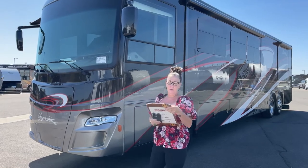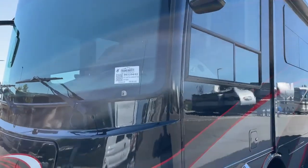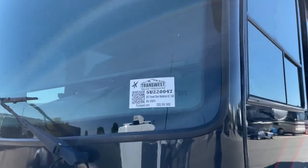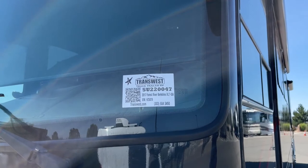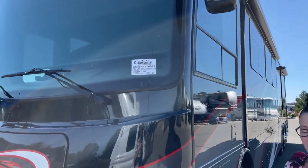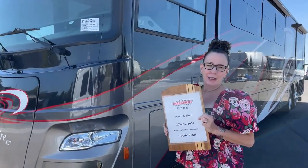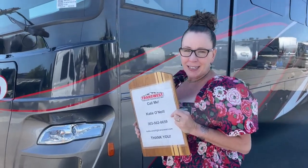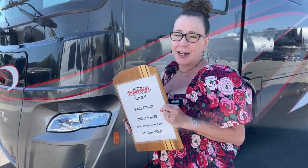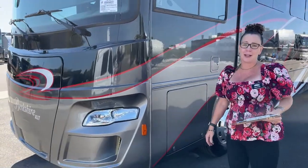Again, this is stock number 5U2200047. There is a full gallery of this down below — if you just want to click the link, you can also link through to the rest of our inventory. The price is there as well. My name is Katie O'Neill, I'm at 303-562-8659 — again, 303-562-8659. Please let us know how we can get you on the road and camping. Thank you so much for tuning in.